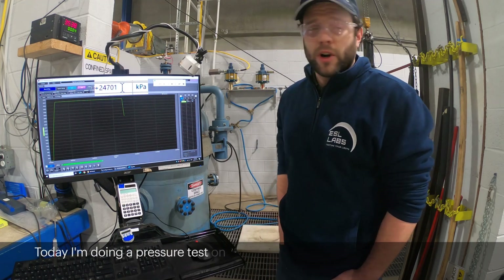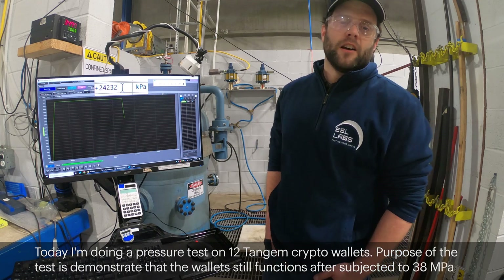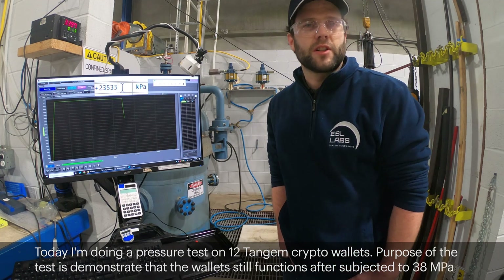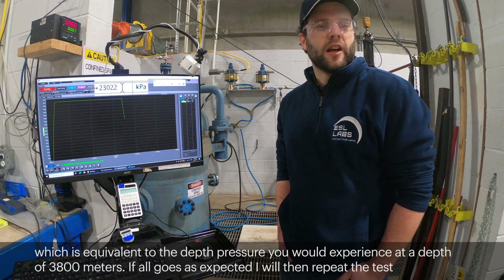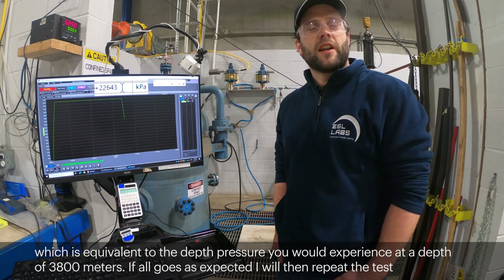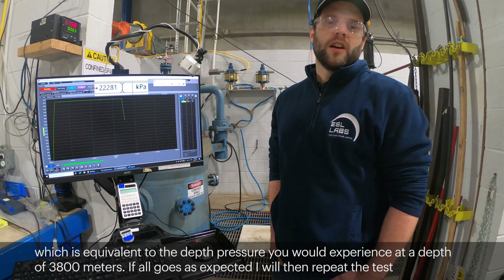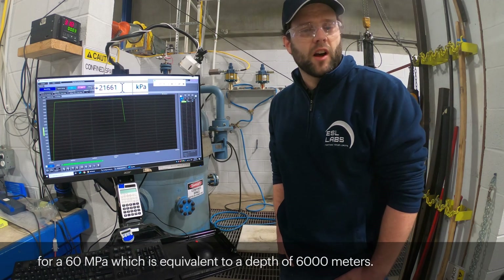Today I'm doing a pressure test on 12 Tangium crypto wallets. The purpose of the test is to demonstrate that the wallet still functions after it's subjected to 38 MPa, which is equivalent to the pressure you would experience at a depth of 3,800 meters. If all goes as expected, I will then repeat the test for 60 MPa, which is equivalent to a depth of 6 km.